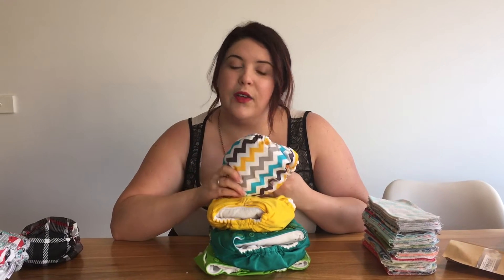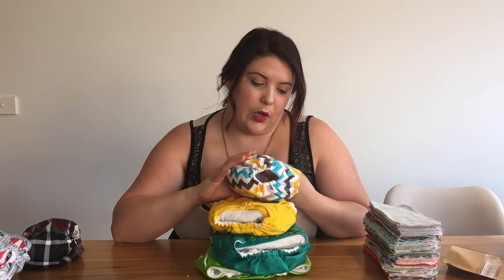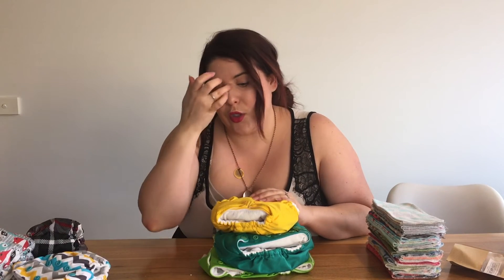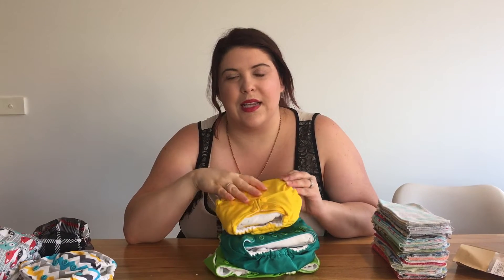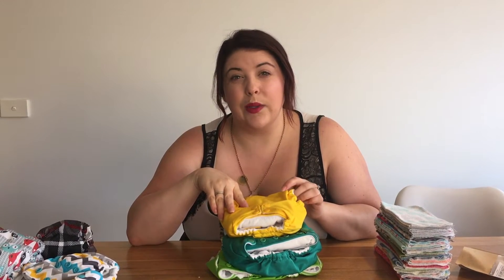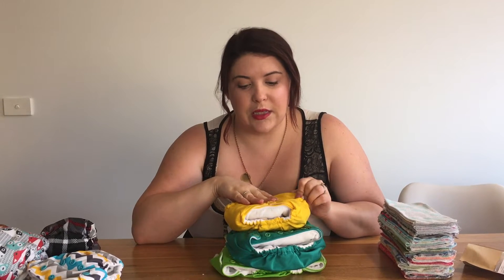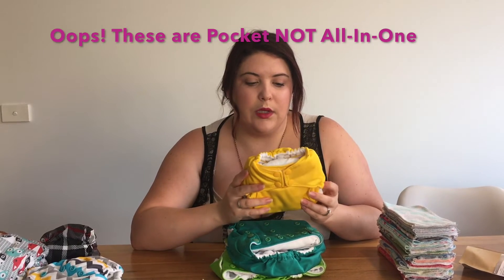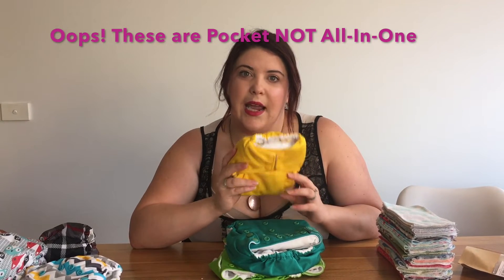These are perfect for preemie babies — not a lot of other cloth diapers fit preemies. Noah was eight pounds twelve, so they fit him for a little while, definitely at least a month, maybe six weeks from when we started using them. Then the Rumparoos — the pocket nappies — we got 28 of those.